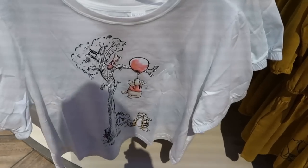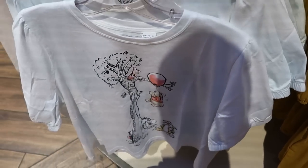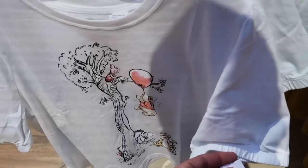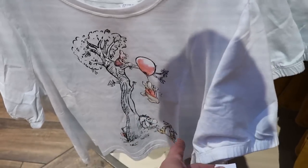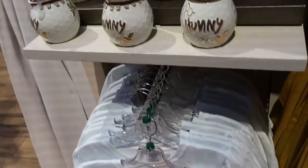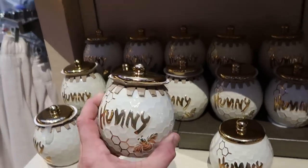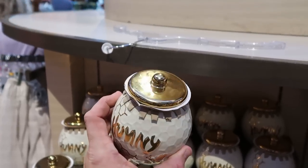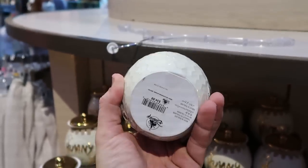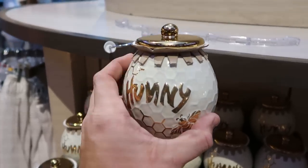They've also been putting out a lot of new Winnie the Pooh merchandise. This t-shirt is really fun — Pooh Bear with the balloon, Piglet up there, and Tigger and Eeyore at the bottom of the tree — $36.99. And there's yet another fun candle that's literally a jar of honey with metallic coloring and an actual honeybee — $34.99.